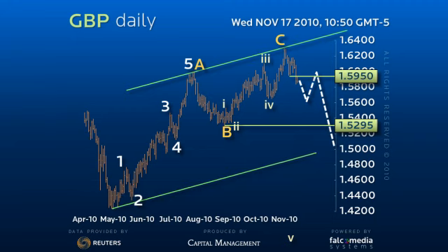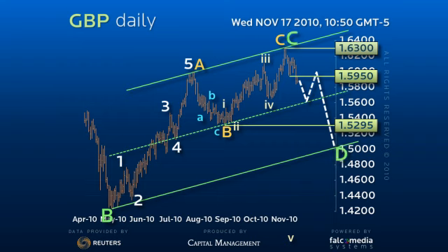This suggests we have seen a corrective rally to attempt 170-40 in a three-wave format to complete the C-leg of a five-wave consolidation pattern.